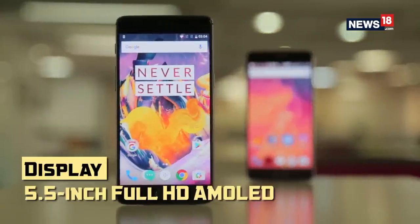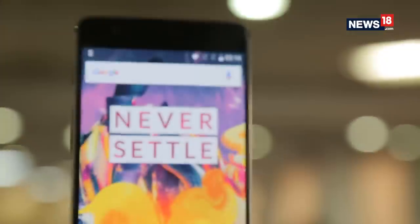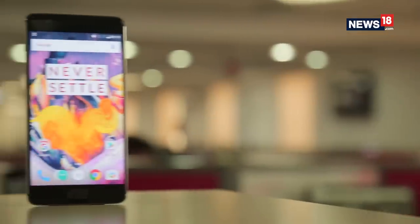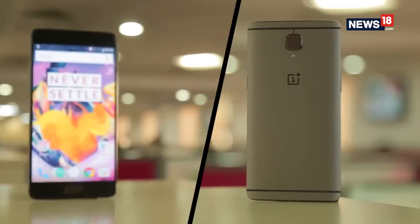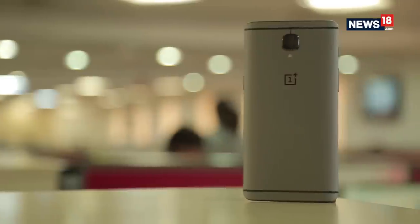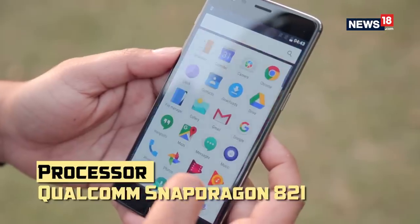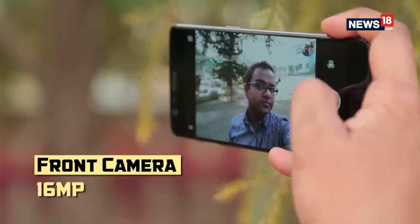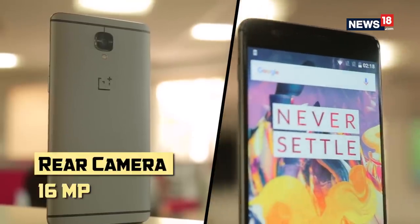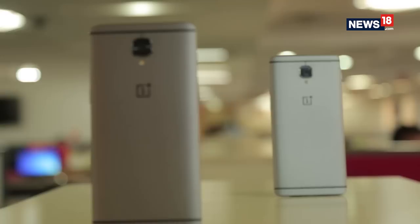While the OnePlus 3T looks exactly the same as the OnePlus 3, it comes with a new processor, bigger battery, and improved front camera. The OnePlus 3T is available in two storage variants — 64GB and 128GB. Only the 64GB version comes in gunmetal and soft gold options, while the 128GB version is available only in gunmetal. The new OnePlus 3T is powered by a Snapdragon 821 processor with 6GB of RAM, features 16MP cameras on both sides, and is powered by a bigger 3400mAh battery with dash charging — giving you one day of battery life from just 30 minutes of charge.